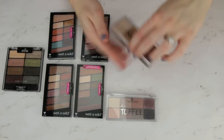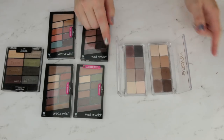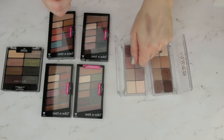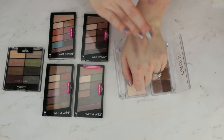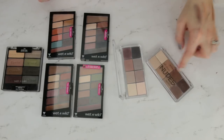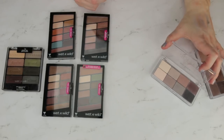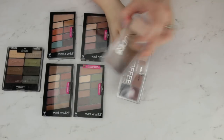I have two Essence palettes here. This is All About Nudes — it's been out for a while, just a little eight pan palette. And then this is All About Toffee, which I thought was going to be a really nice cool tone version. All About Nudes is a really pretty palette — mostly mattes with one shimmery satin shade. The mattes are actually really buttery, smooth, and easy to apply — just a really pretty soft effect on the eye. The All About Toffee palette isn't bad, but I'm just not getting a ton of depth from it. I'm going to keep All About Nudes and pass on the toffee one.